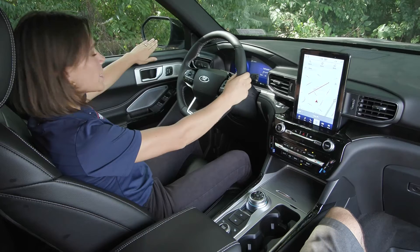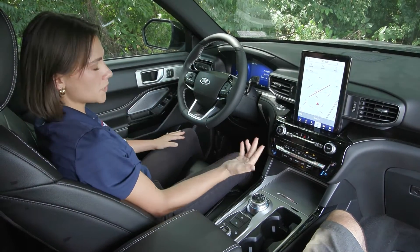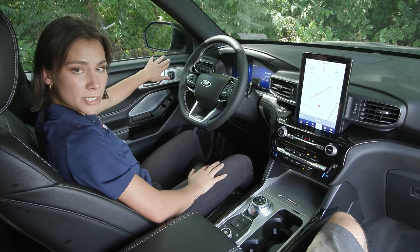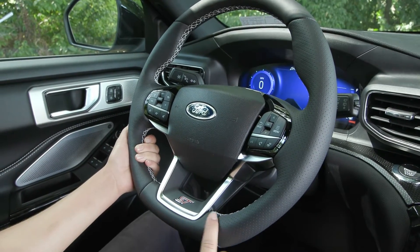You have the blind spot detection system on your mirror, so that light will light up as soon as somebody or an object is in your blind spot. Over here you'll notice your memory seating — once you get your seat comfortable, you just press and hold one of those buttons and it'll save the seat. You have the ST badging down here as well.